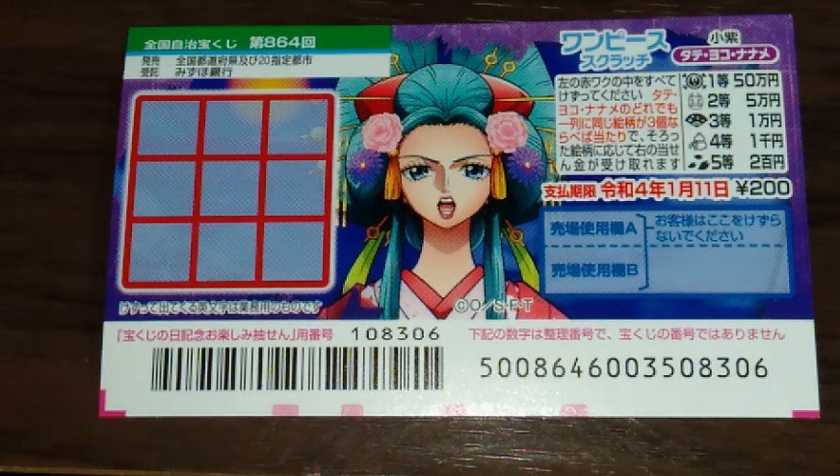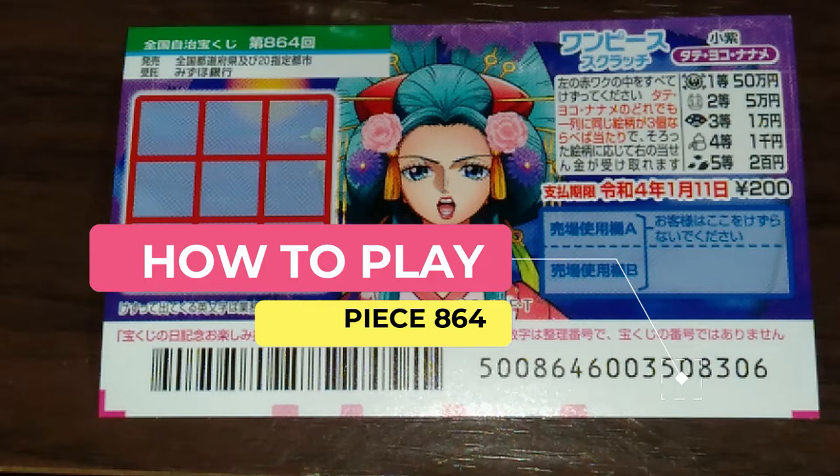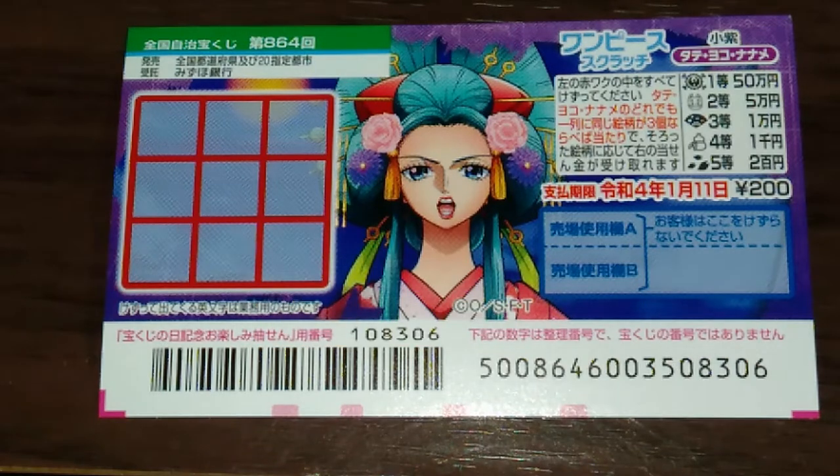Hello my lottery friends, it's James in Japan. It is Thursday December 17th 2020. You're looking at a new Japanese scratch ticket called One Piece for drawing 864. It just came out today.